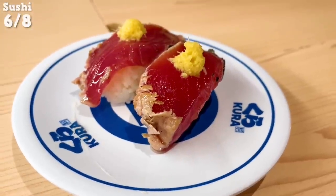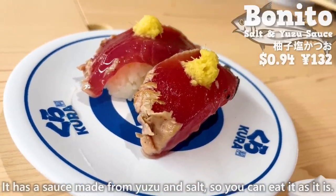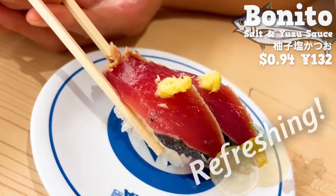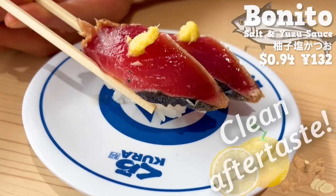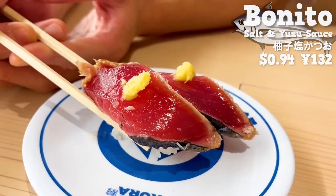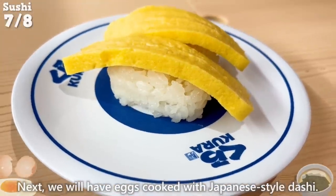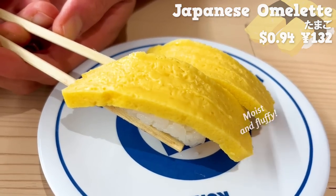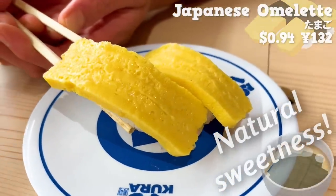Next up is bonito. It has a sauce made from yuzu and salt, so you can eat it as it is. The refreshing aroma of yuzu and ginger gives you a clean aftertaste. Next, we will have eggs cooked with Japanese-style dashi. It's moist and fluffy. The natural sweetness of the dashi gives it an elegant flavor.